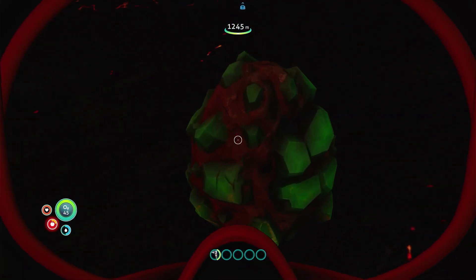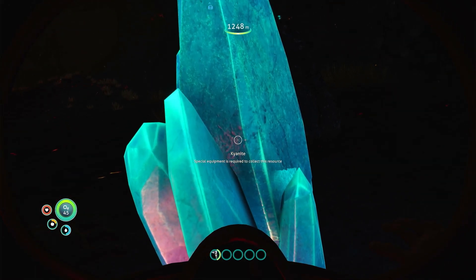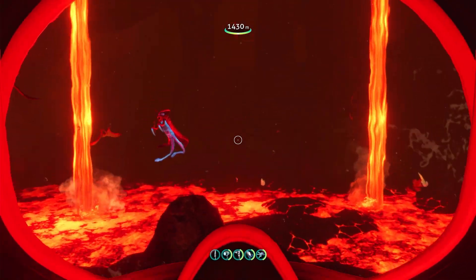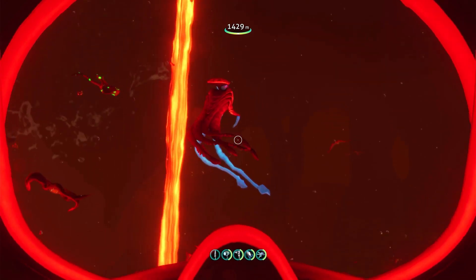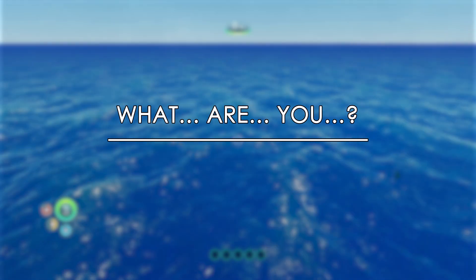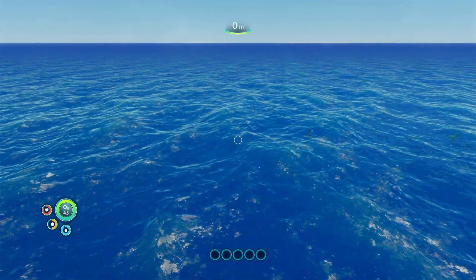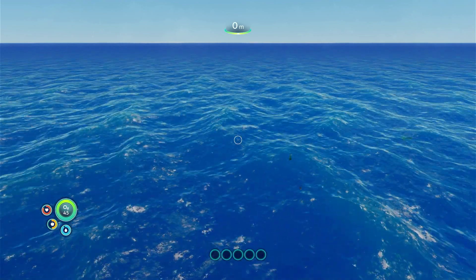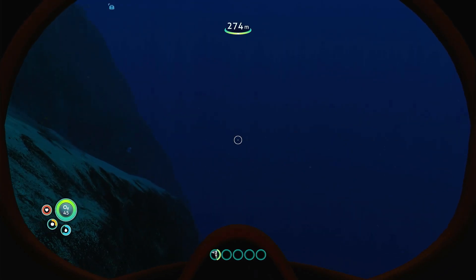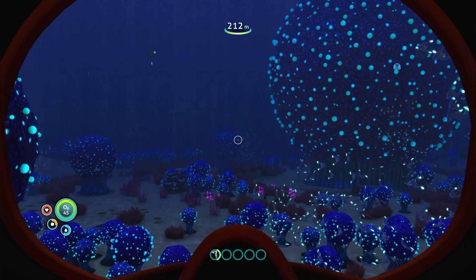The strength of Subnautica's crafting system is that it pushes you deeper into the ocean to find the rarer resources and unlock recipes that you need to survive. This also pushes the game's narrative forward and you begin to unravel the mysteries of the planet. While a lot of survival games have a world which acts as a sandbox for the crafting mechanics, Subnautica instead puts a large amount of effort into designing an extensive game world.